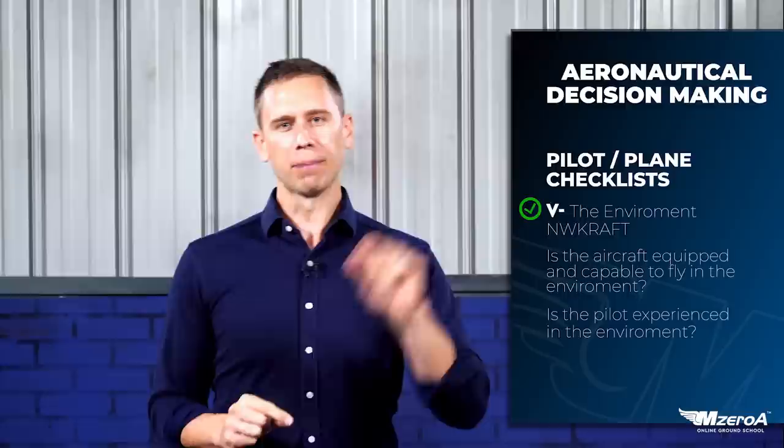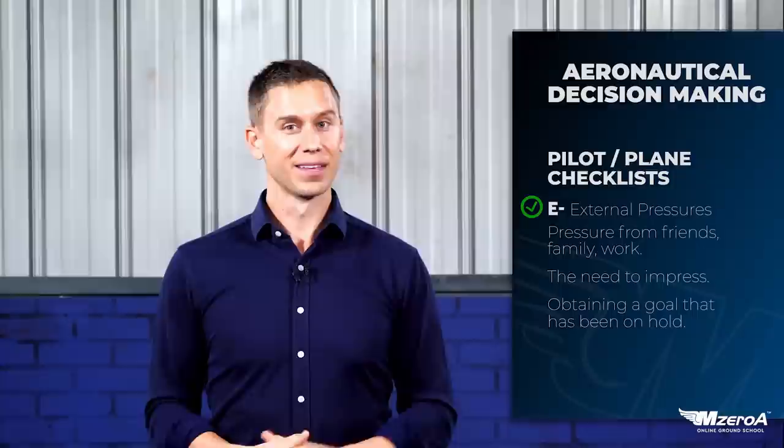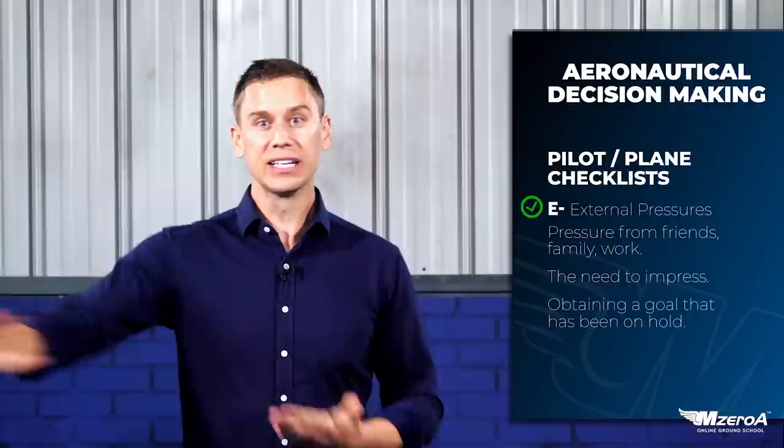Is the aircraft equipped for this environment? How is the environment? Is it down to minimums? Is the weather crummy? Maybe we shouldn't go flying. And lastly, the E is for external pressures. This is a tough one — it's that buddy who's been bugging you to fly forever, or that commercial pilot job that says you need to say go when others say no. The external pressures add to that — pressure from friends, pressure from work, whatever that may be.